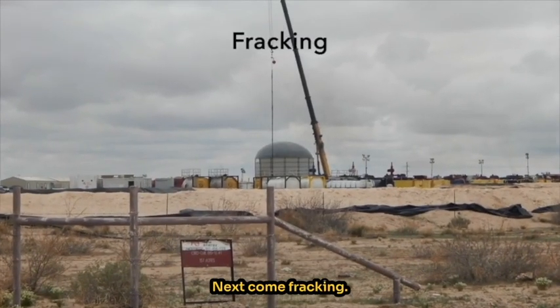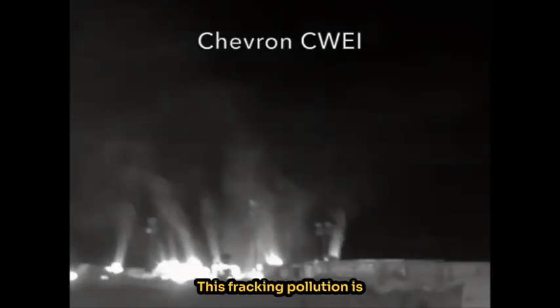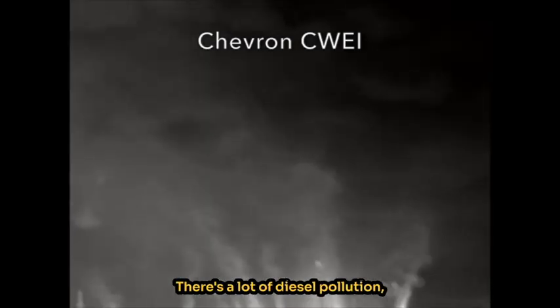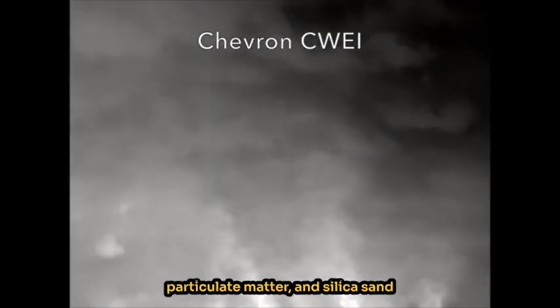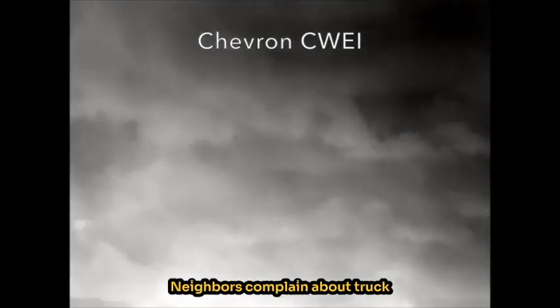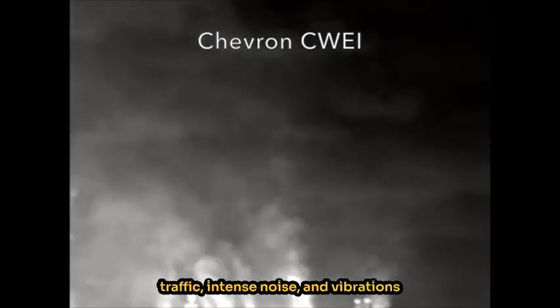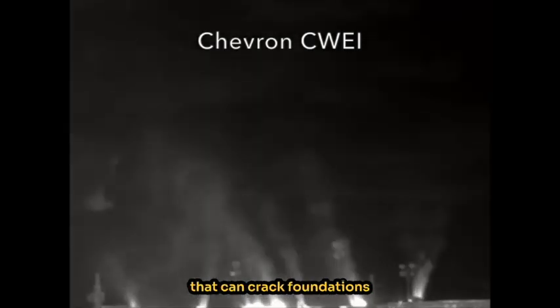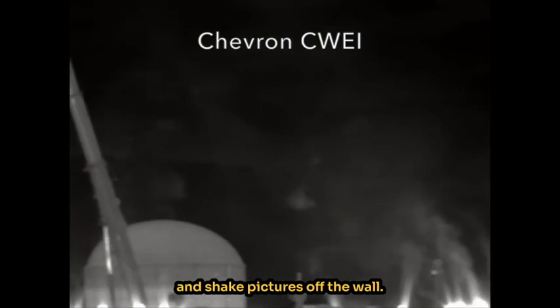Next comes fracking. This fracking pollution is brought to you by Chevron. There's a lot of diesel pollution, particulate matter, and silica sand flying around during fracking. Neighbors complain about truck traffic, intense noise, and vibrations that can crack foundations and shake pictures off the wall.